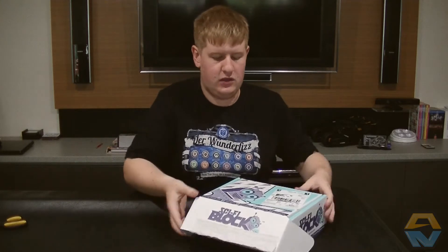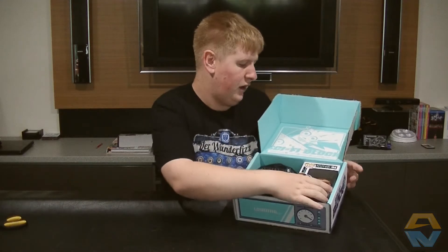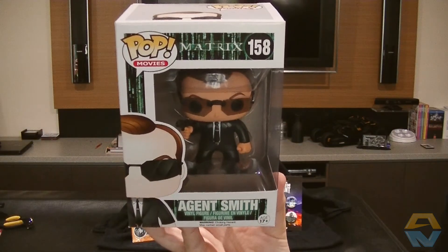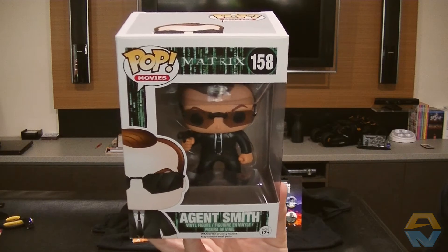Okay, let's take a look. So we have an Agent Smith Matrix pop vinyl figurine. I haven't actually seen any of the Matrix movies, so that's pretty cool.